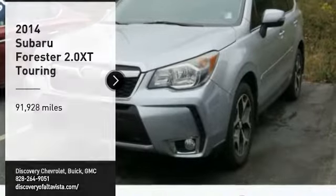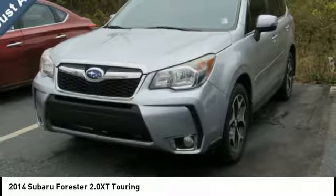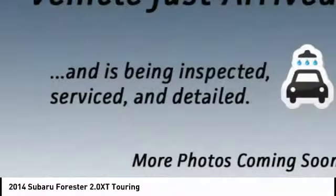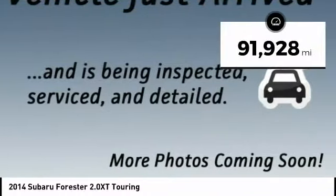We are pleased to show you the 2014 Forester. The Subaru Forester is a sensible, practical and affordable vehicle. It has an impressive comfortable ride and handles well. This vehicle has less than 95,000 miles.